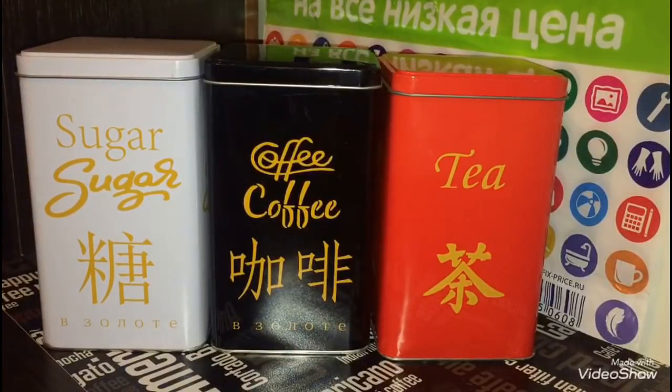Следующая покупка — банки железные. Этой покупкой я очень довольна. В том месяце я купила замечательную оригинальную банку для чая, а в этот раз взяла банку для кофе и сахара. Банки очень удобные, компактные и действительно очень оригинально смотрятся. Каждая банка стоит 55 рублей.